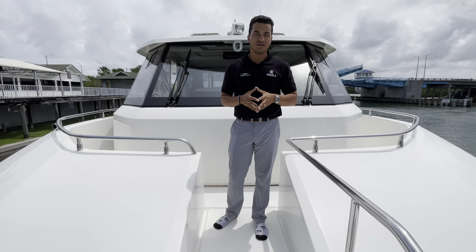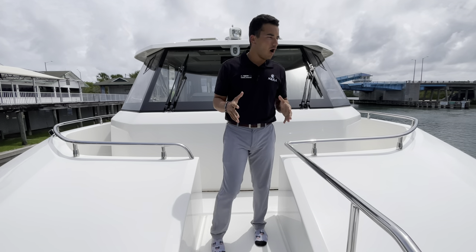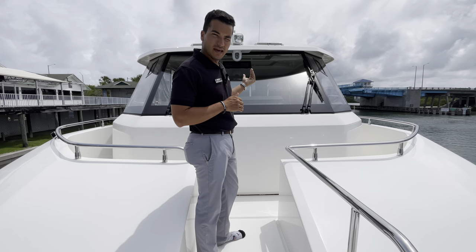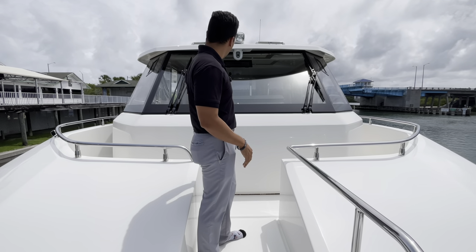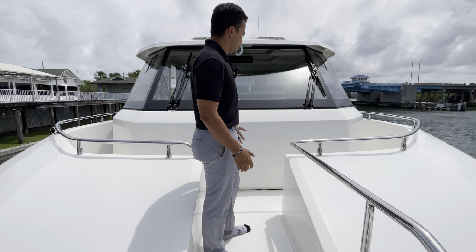Just forward of the Portuguese bridge here in front of the sky lounge of this 54 Aquila, there's a massive walkway. You can make your way around this way and enter through the aft end of the sky lounge area, or you can make your way to the starboard side and enter in that way — a very convenient layout on this particular boat.